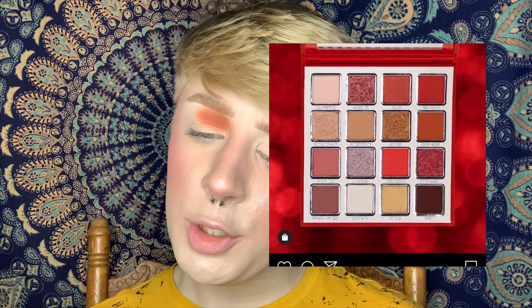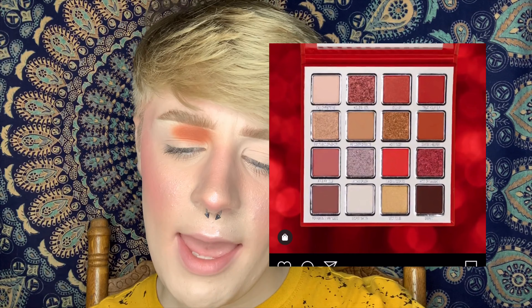In the Jeffree Star Blood Sugar Palette, I'm going to be taking the shades Prick and Cherry Soda, mixing those two together. I think that kind of resembles the shade Treat Your Elf — it's the last shade on the top row. I'm also going to mix in a little bit of Fresh Meat, so all three of these blended into my outer crease, blending into the two shades I used from the Celestial Thunder Palette.